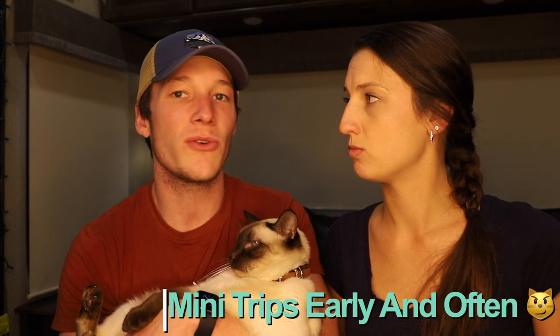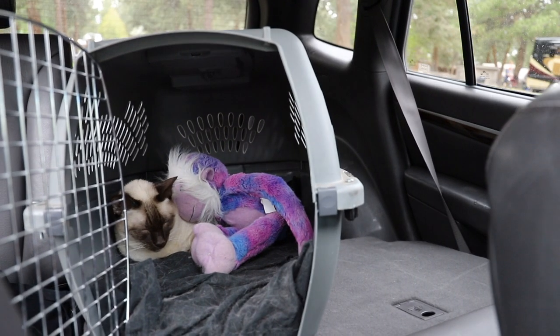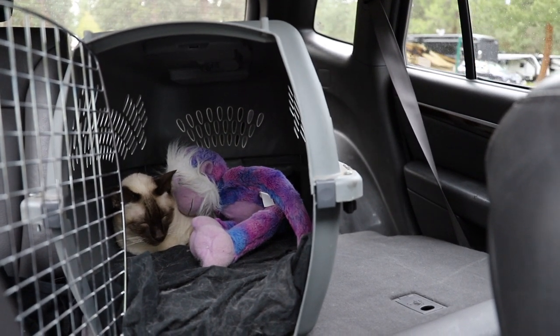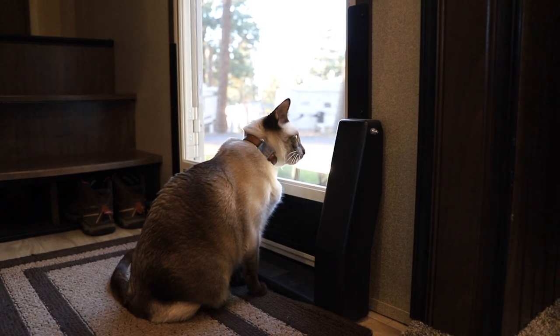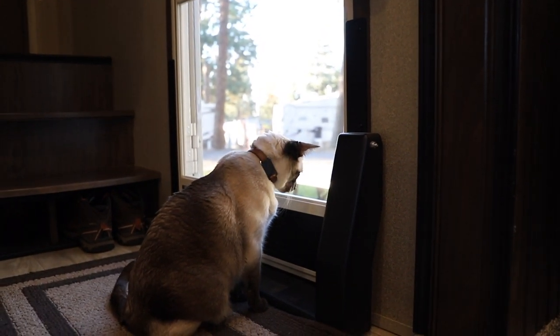We always recommend taking experimental trial runs before you hit the road full time. Do a couple of test drives with your cat, especially if they've never been on the road. And if they do terrible, it doesn't mean that you can't do it. We actually took him on a couple of car rides and he didn't like it, but it just helped him acclimate. We can also respect that each cat has its own personality.